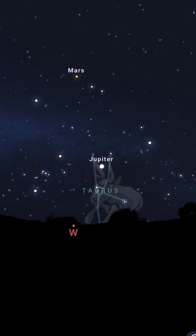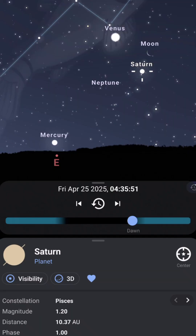Mars and Jupiter are the two planets visible throughout the whole month. Jupiter will set about two hours after sunset, but Mars is quite visible throughout the month. Saturn will join us in the last two weeks of April and will be visible in the East just before sunrise.